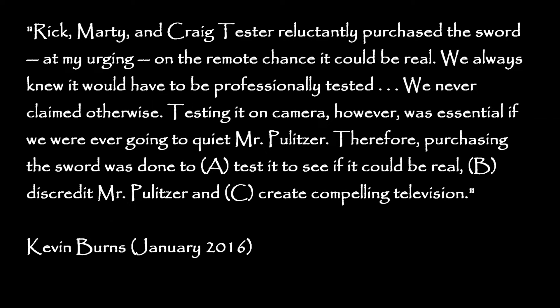Rick, Marty, and Craig Tester reluctantly purchased the sword at my urging, on the remote chance it could be real. We always knew it would have to be professionally tested. We never claimed otherwise. Testing it on camera, however, was essential if we were ever going to quiet Mr. Pulitzer.